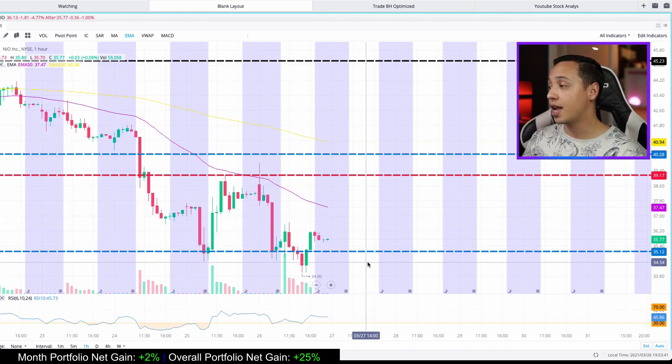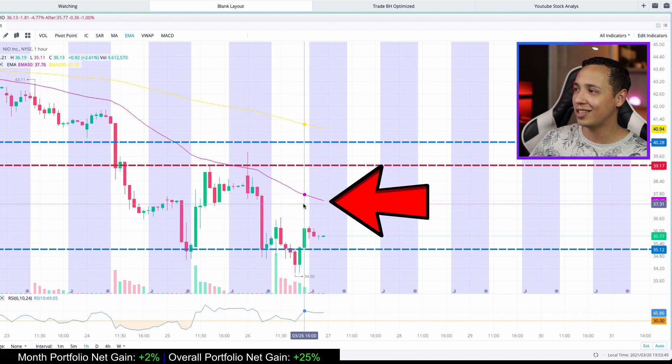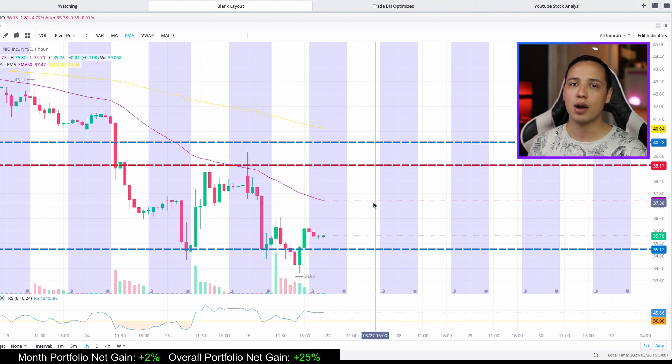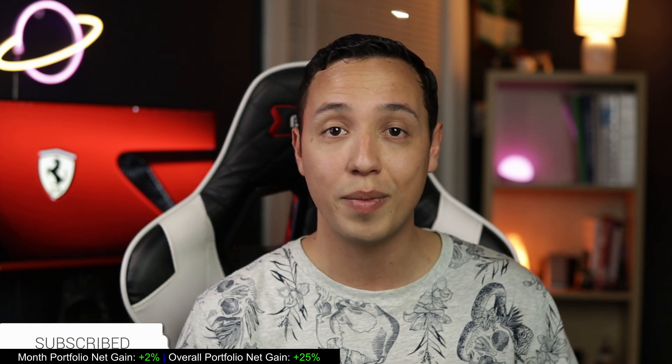That was NEO — I think it's going to be a beautiful play on Monday. I'm pretty confident it will play out. Also, I just noticed we're sitting right around the 50 EMA line at approximately $37, which is consistent with my target. If you want to play NEO, don't rush — if you see a spike during pre-market, just wait; it'll come back down before eventually flying to $37-38. Like and subscribe if you enjoyed the video. I may drop another update tonight or tomorrow morning about Lucid Motors CCIB.